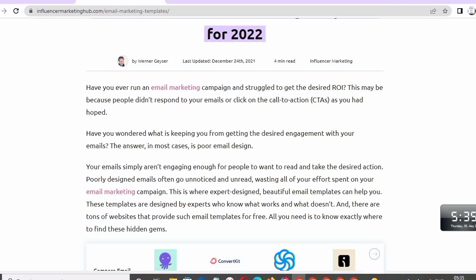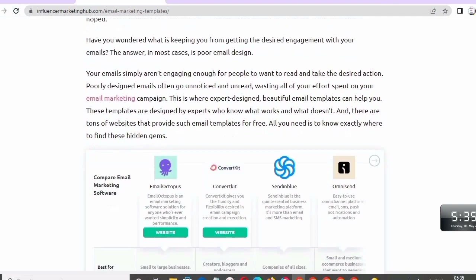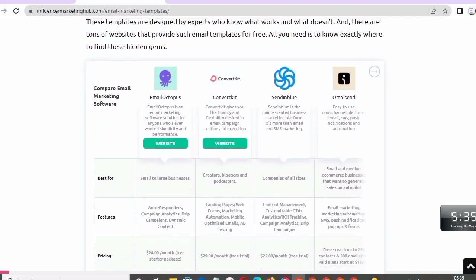Poorly designed emails often go unnoticed and unread, wasting all of your efforts spent on your email marketing campaign. This is where expert-designed, beautiful email templates can help you. These templates are designed by experts who know what works and what doesn't, and there are tons of websites that provide such email templates for free — you just need to know where to find them.